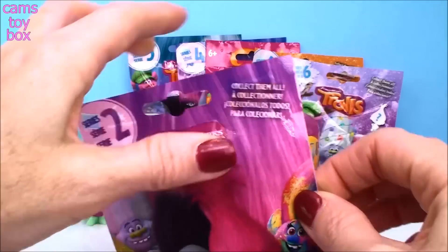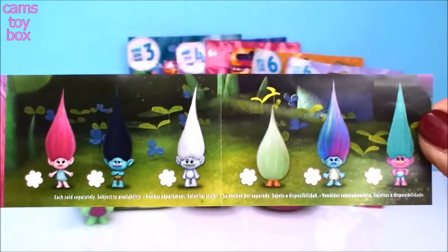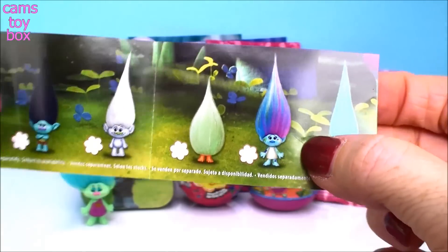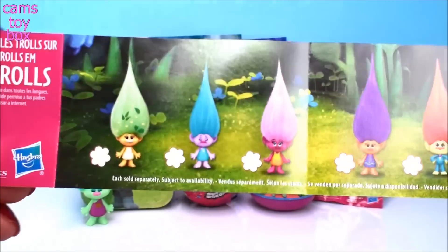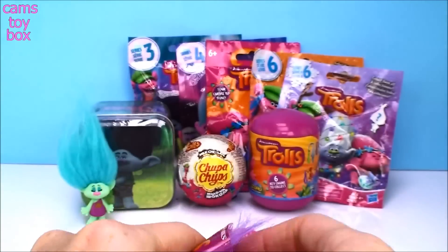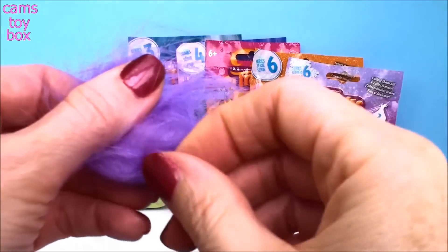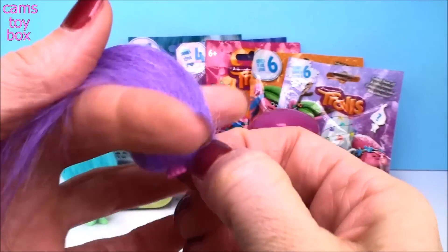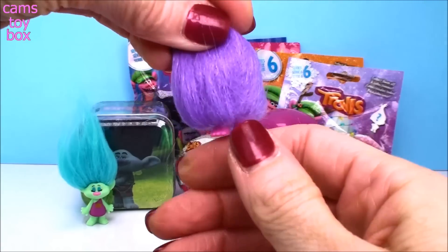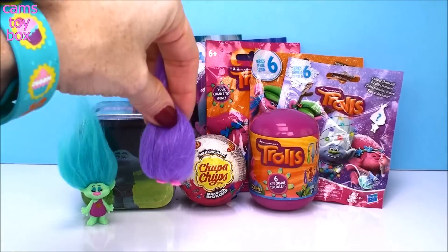Then there was, of course, Series 2. Here are all the ones that were released in this series — super cool. They released Harper, and on the back they released Karma. There's Luna, Moxie Doudrop, and Rudy. Let's see who we got. We got this purple Fuzzbert — it's a purple guy that looks just like Fuzzbert except he's got little pink feet and all this beautiful purple Trolls hair. They just walk around and giggle and stuff.